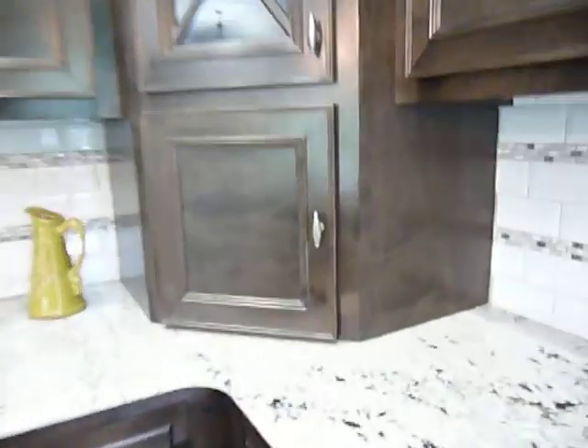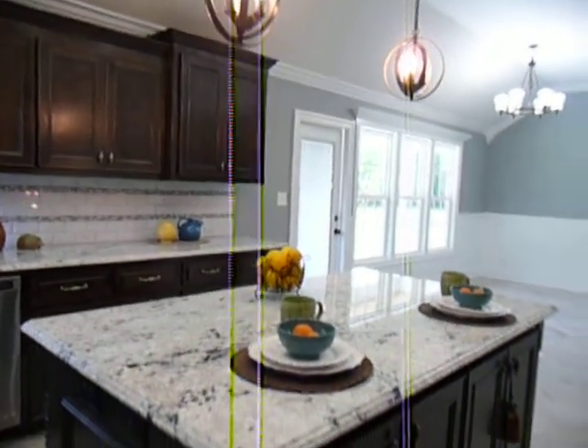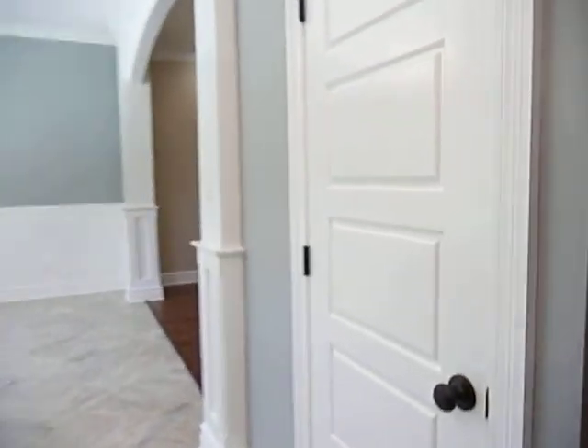Some glass door cabinetry, and here is the appliance garage. See that plug back in there? You can keep something plugged in, like your toaster, coffee maker, blender — shove it back in, shut the door, and instant clean. And here is a pantry. Definitely what you want when you're the cook.